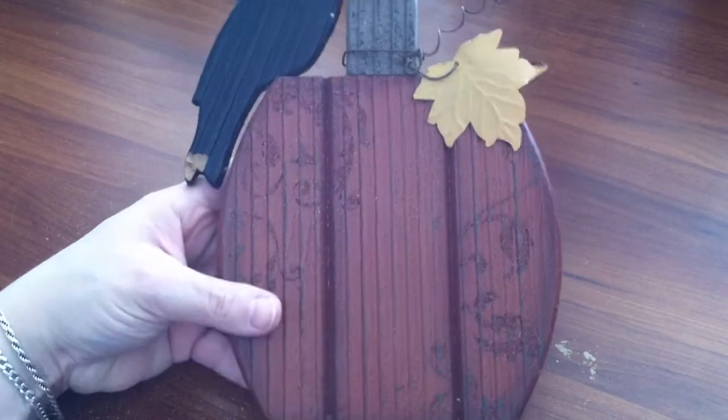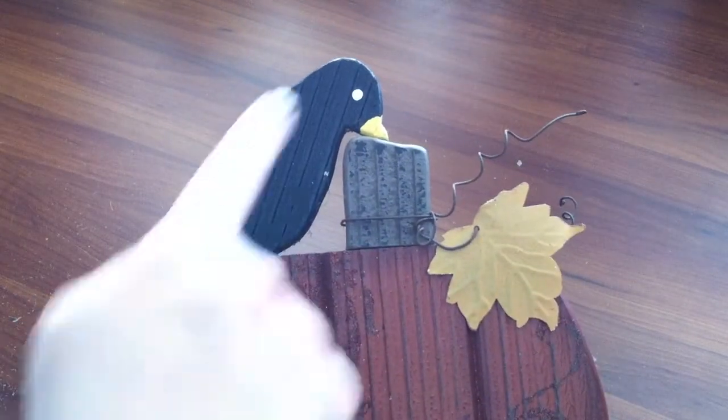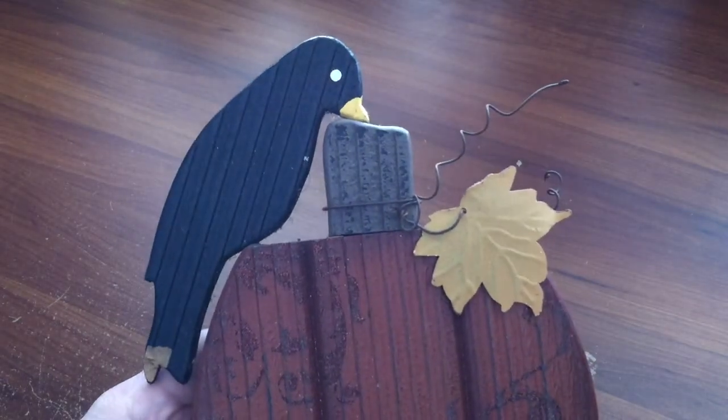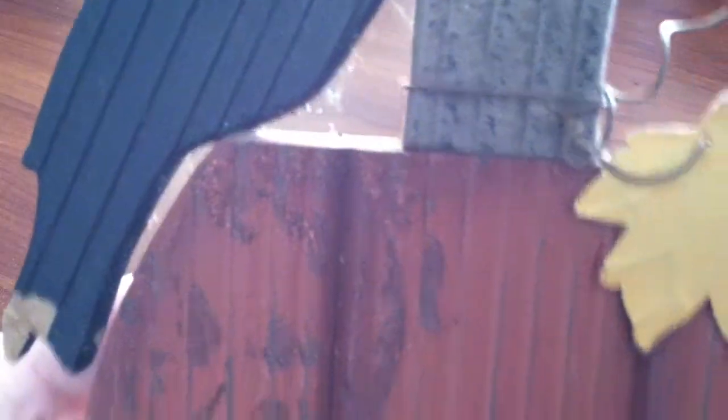I got this for next fall — this was 99 cents. It is a wood pumpkin with a bird, and it has a little metal leaf, metal vines, and glitter scroll work on it. It's solid wood. 99 cents. So I'll put that away till next fall.